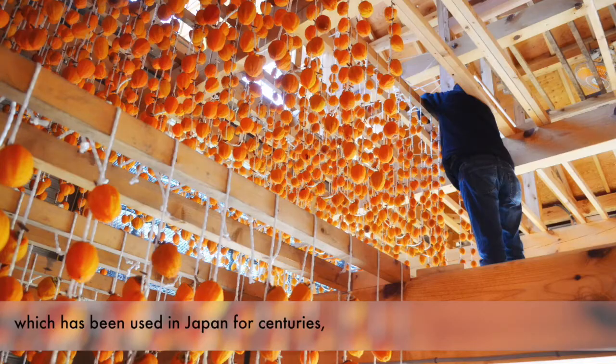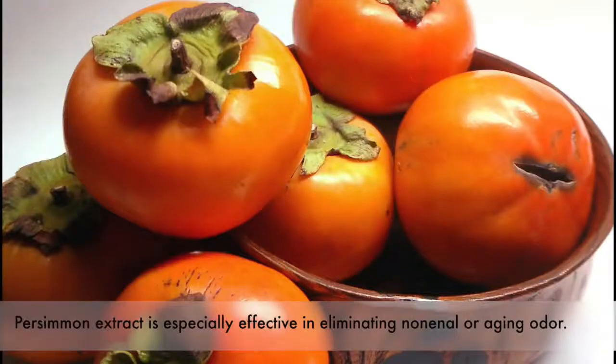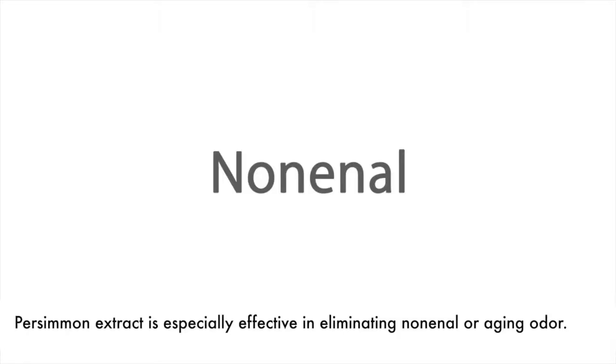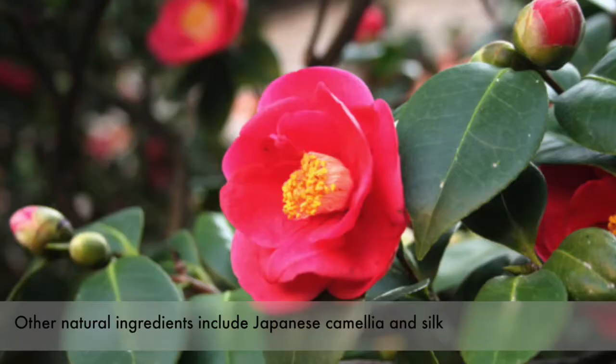which has been used in Japan for centuries for its natural deodorizing and sanitizing powers. Persimmon Extract is especially effective in eliminating Nonanol, or aging odor. Other natural ingredients include Japanese Camellia and Silk, which condition and soften your hair.